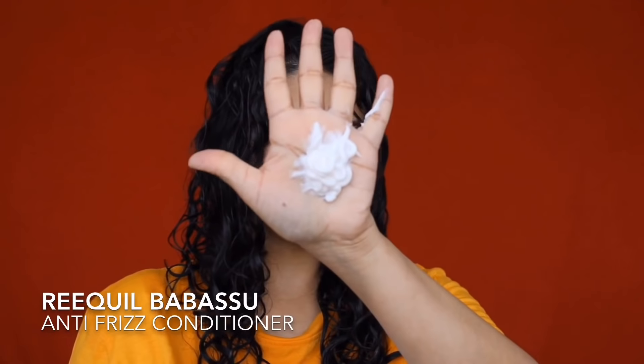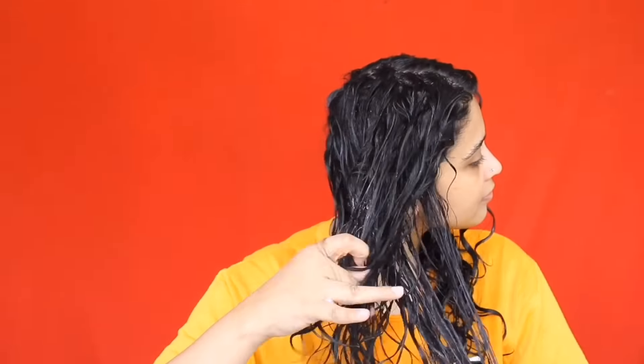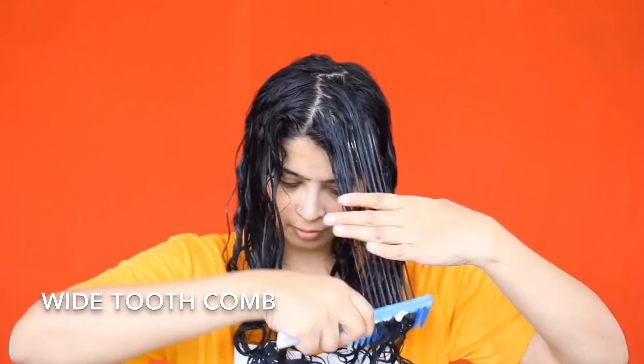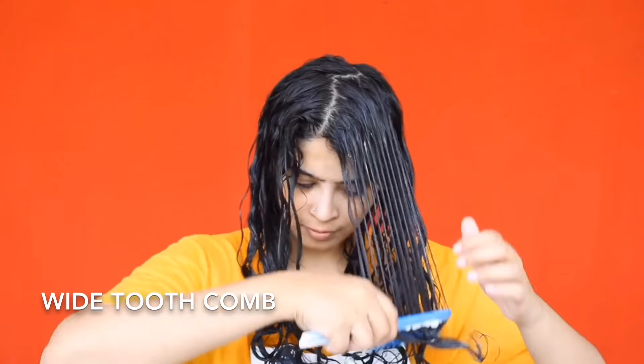Next up is the Requel Babassu anti-frizz conditioner. There's not a lot of difference between the two, but I find I prefer this one — my hair feels slightly softer, though the difference is very minute. Both work incredibly well. Again, I smooth a generous amount onto the section, use my fingers to detangle first, then take a wide-tooth comb to gently ease out the knots, starting at the bottom and working up to the top of each section.